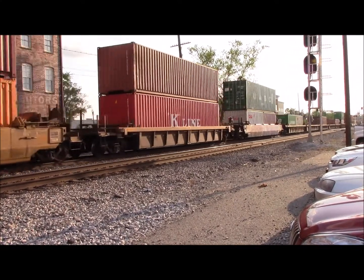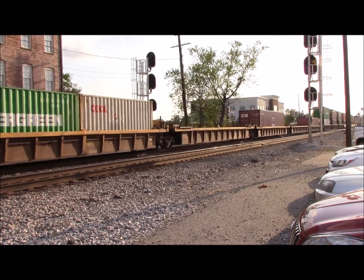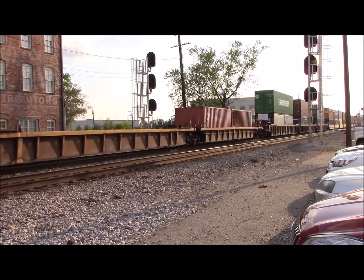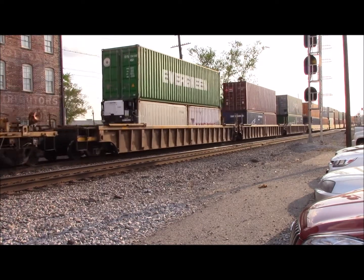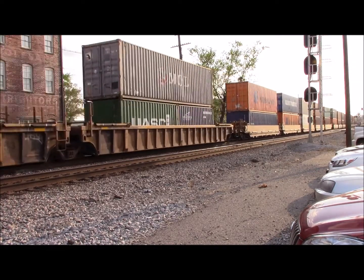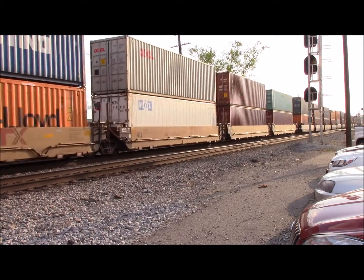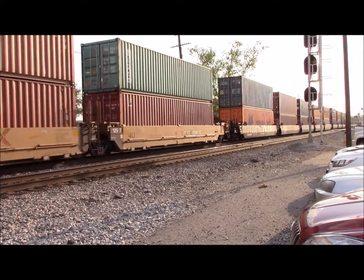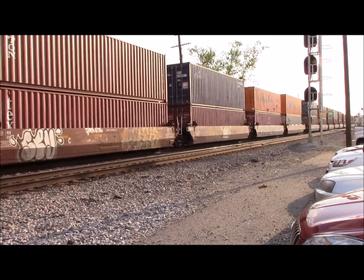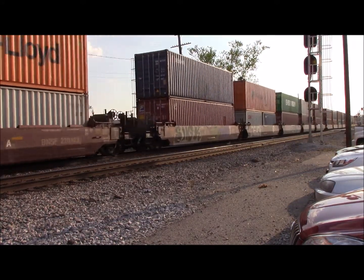NS234 is looking A-OK by engineer Pat. This guy was going at restricted speed because of the V14, but now he's got the clear to go east.